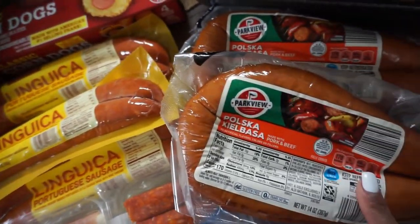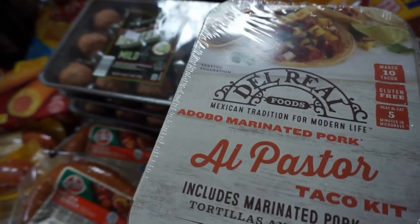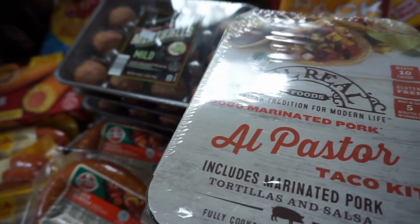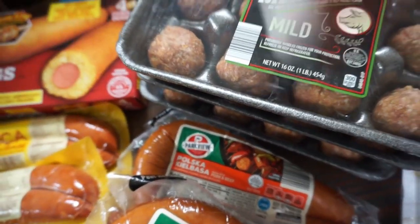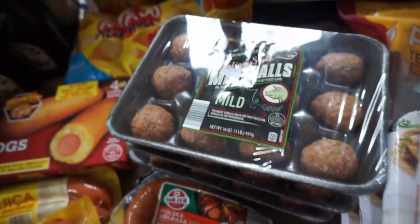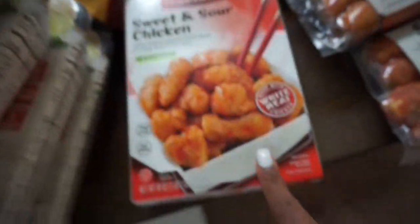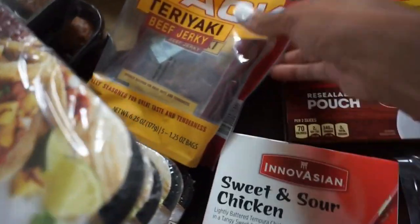Some more sausages for breakfast — quick and easy meal. Meat kits; these are taco ones and we got four of those. Meatballs that we'll do with that sauce — we got three packs of those from Aldi. And these are from Aldi as well. This sweet and sour chicken, a quick easy meal — I got that from my local grocery store.